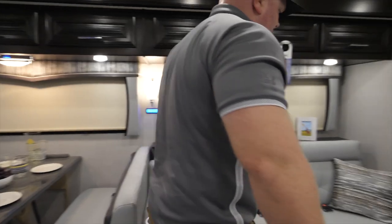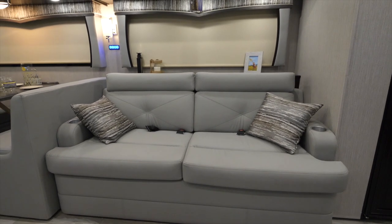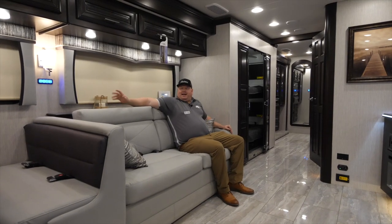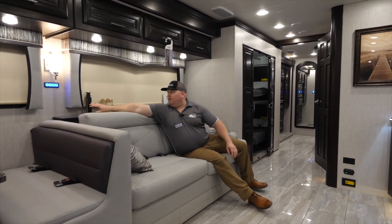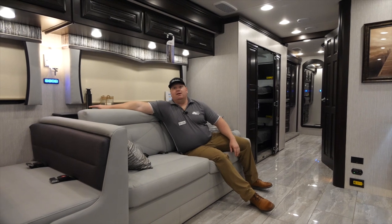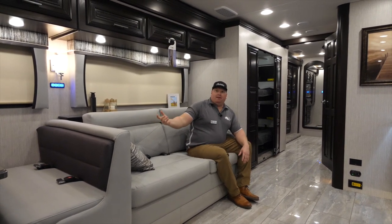Behind the dinette it's going to feature our villa comfort fit sofa. This is a pretty comfortable piece of furniture. A cool feature is that I have a pop-up outlet behind it where I'll get three 110 plugs and additional USB ports. So if I have my phone with me I can just plug it in and charge it — not a big deal.